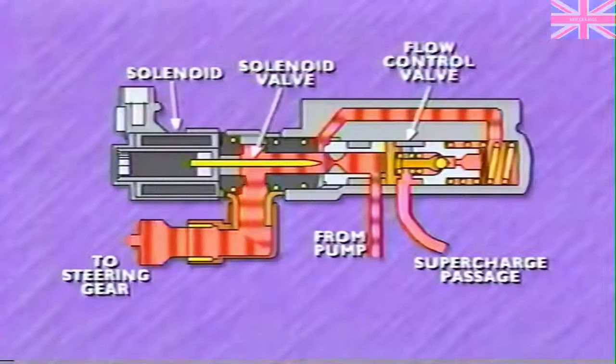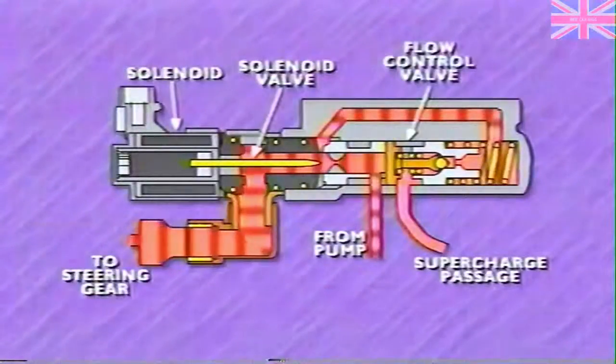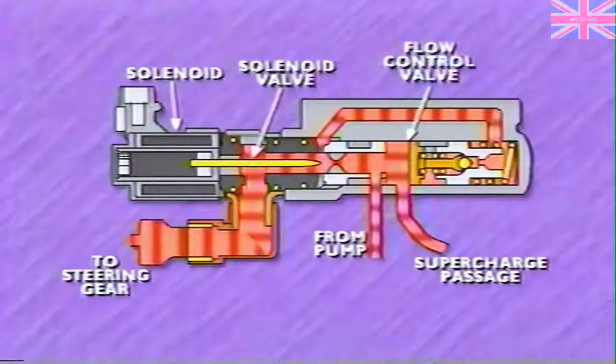As a result, the flow control valve does not divert fluid back to the suction side of the pump. Because of the action of the solenoid and flow control valve, pump flow to the steering gear is at a maximum, as is steering assist. It's important to remember that even with the addition of a solenoid to the assembly, the flow control valve can operate in a conventional manner to reduce pressure as pump speed increases — this occurs when back pressure on the face of the flow control valve overcomes spring and fluid pressure on the backside of the valve, allowing fluid to escape through the supercharge passage.